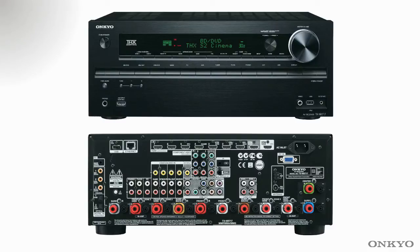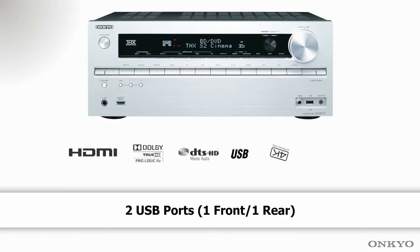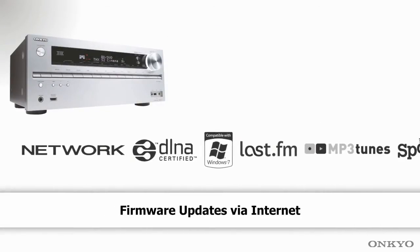Welcome to the new TXNR717, the second model in the new range to support the THX Select 2 certification. It has 8 HDMI connections — 7 on the back and 1 on the front — also USB connections front and rear, along with 4K upscaling.